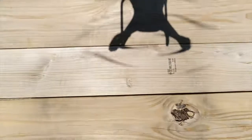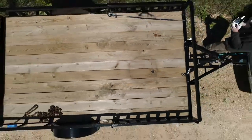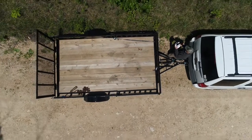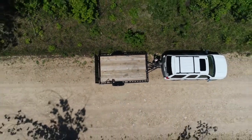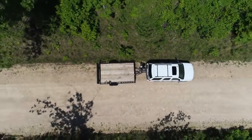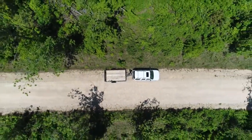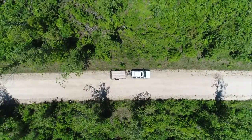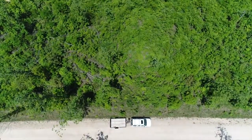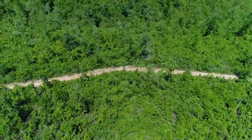This is a drone video for Track 2 at Elk Ridge. There's the takeoff — we launched the drone from the little trailer that we brought the four-wheeler out with that day. This was the very first day that I had ever flown a drone, so this video is probably not the best, but it does give a pretty decent look at Track 2.